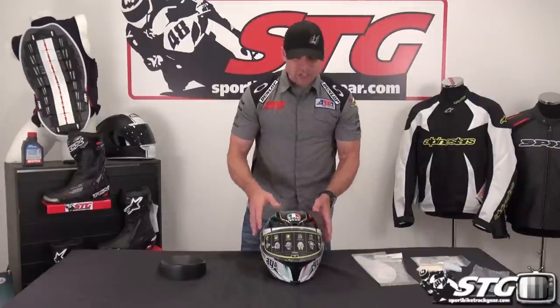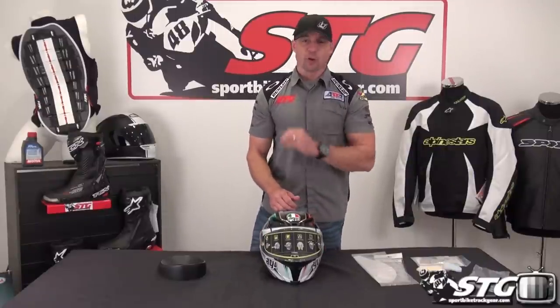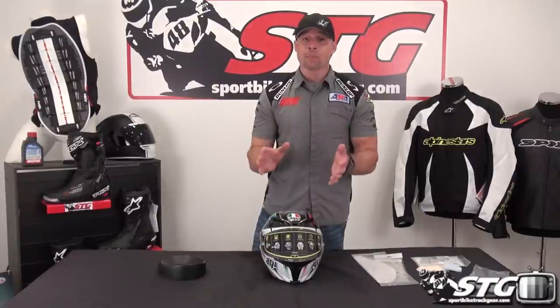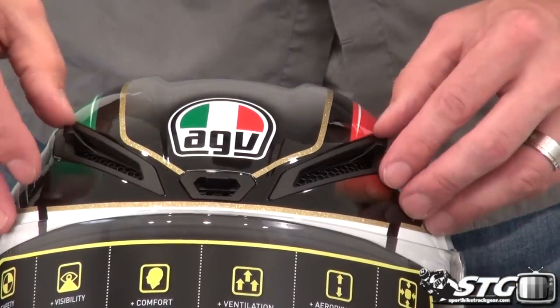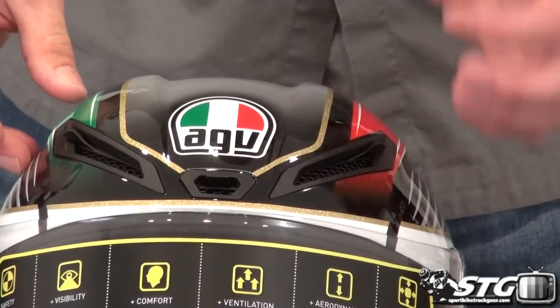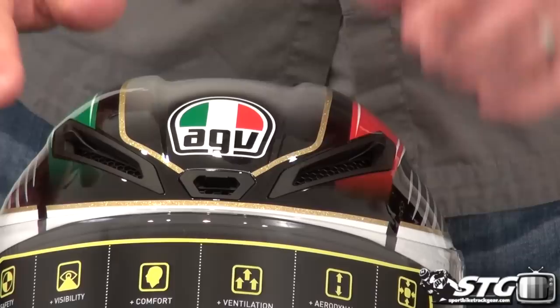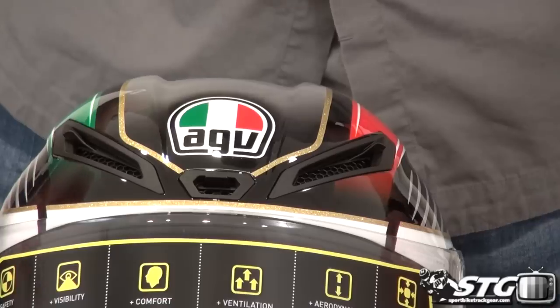Ventilation for this helmet is extreme — it does produce a little noise, but any helmet that really flows a good amount of air is going to make some noise. Was it excessive? Not in my mind, because the airflow was phenomenal. The intake in the center is switched on or off, and the two on the outer edges are also switched on and off. This separates it from the Pista GP, which has removable plugs — this switch is definitely more user-friendly.